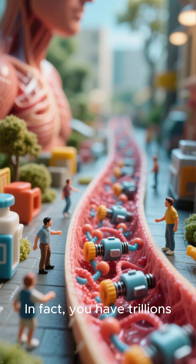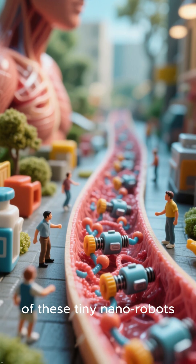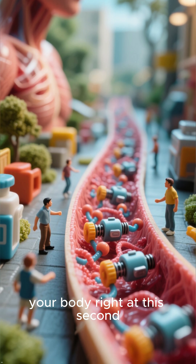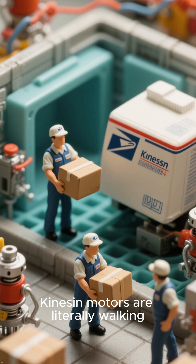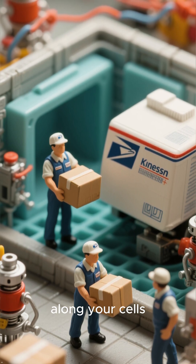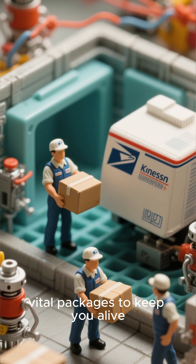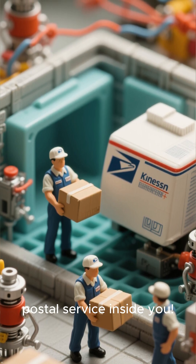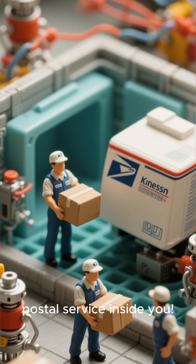In fact, you have trillions of these tiny nanorobots working inside your body right at this second. Kinesin Motors are literally walking along your cells, delivering vital packages to keep you alive. It's like a microscopic postal service inside you.